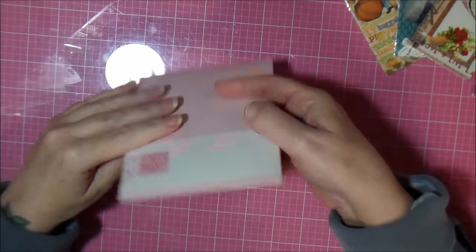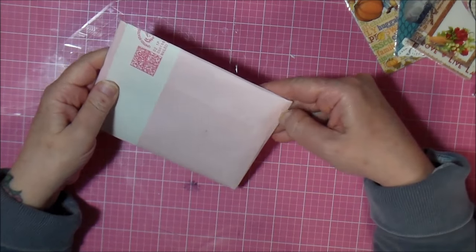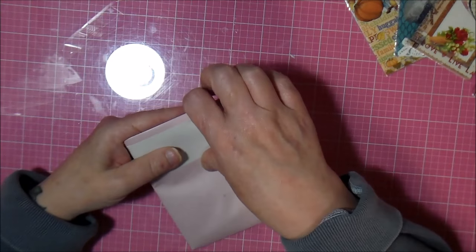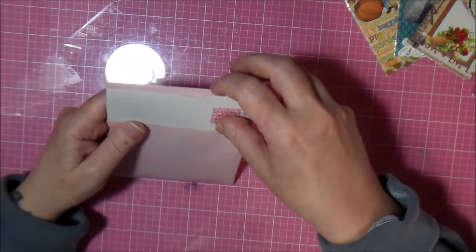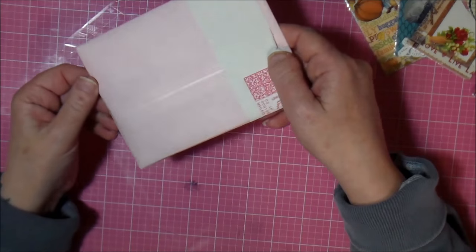And then this one is from my friend Kendra. It's sealed up very, very well.